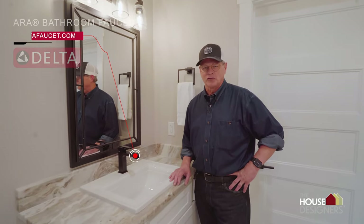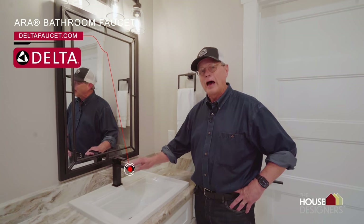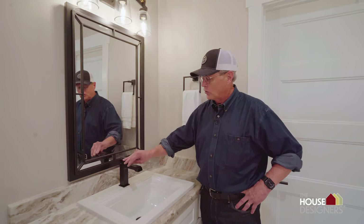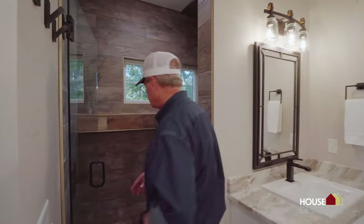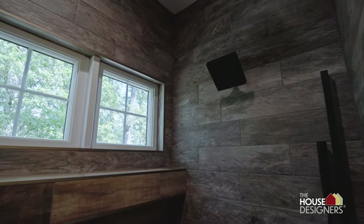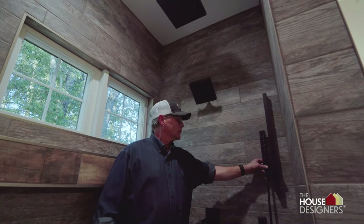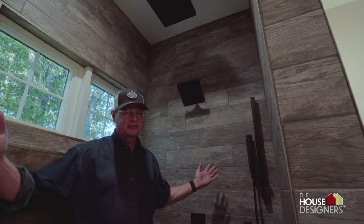We selected Delta faucets for all of our faucets throughout the house. This is a single hole — the style is Aura. They had a lot of styles to choose from and that's the one we went with. Single hole is best to go with, got all hot and cold, one hand operation, works really well. And in the shower here, it's like being in a spa. You've got a rain head, a regular shower head with features on it, and we also have a slide bar with a handheld shower that's got several adjustments on it as well. We just love it — it's like being in a spa.